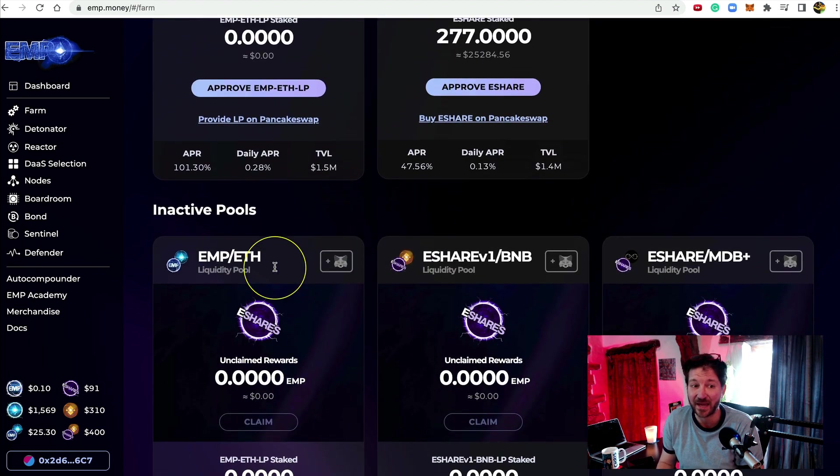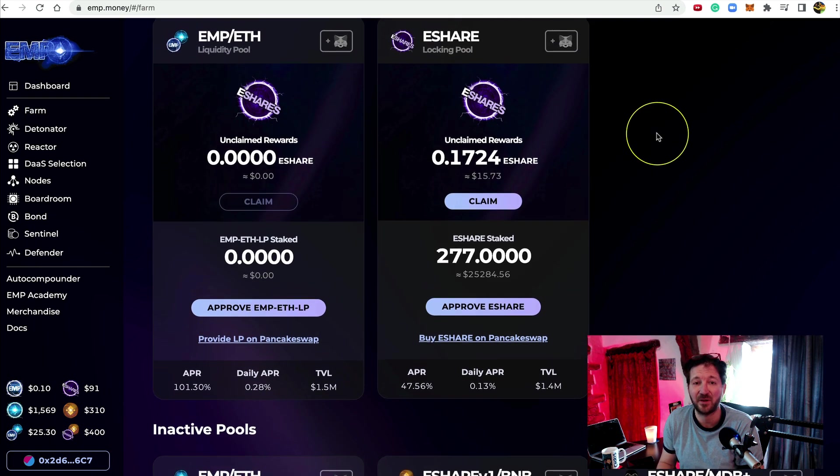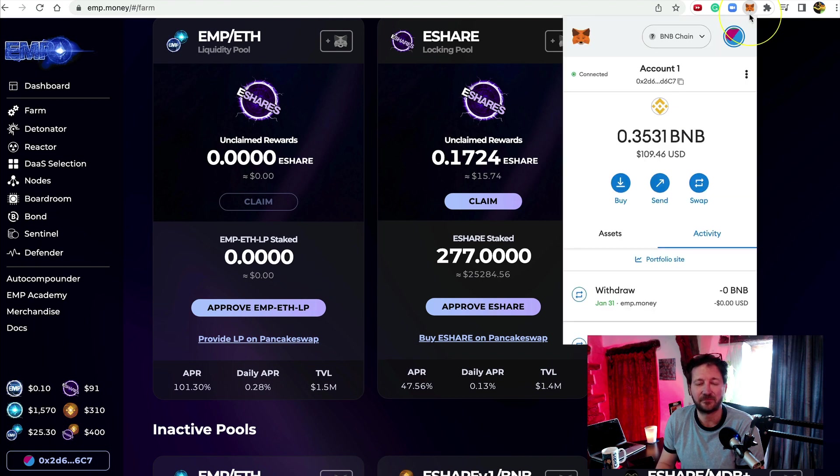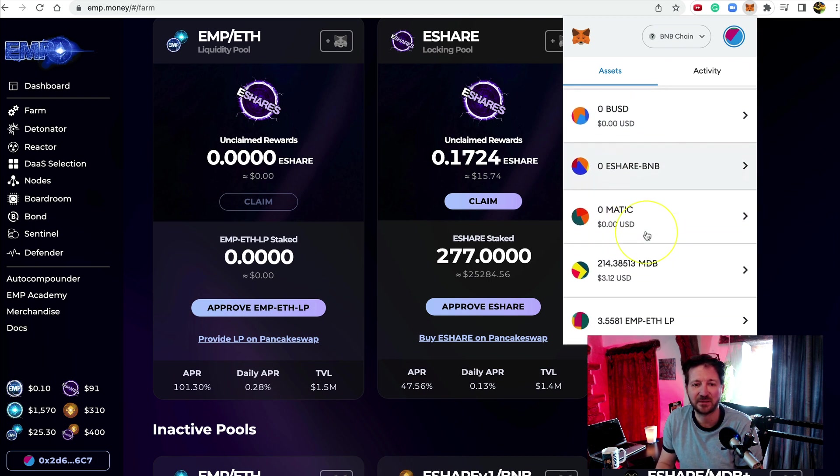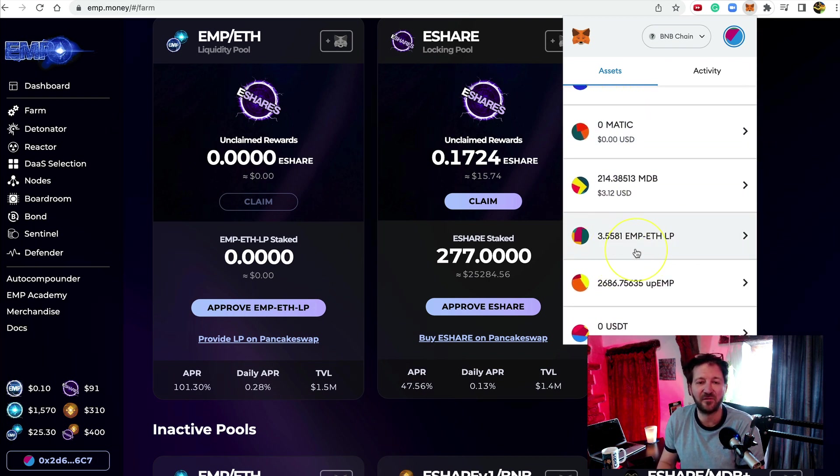Now it's not in the farm — it's in our MetaMask. Let me quickly go to MetaMask to show you. I'll click on assets, make sure we're on the correct chain, scroll down — there it is: 3.5. I had zero LP in MetaMask before, and now we've got 3.5, as you can see. We've successfully removed it from the inactive farm.